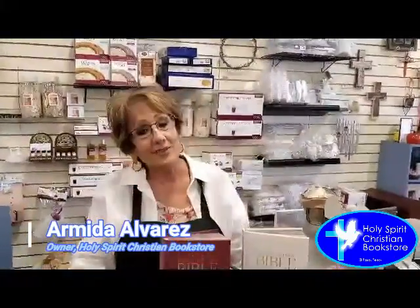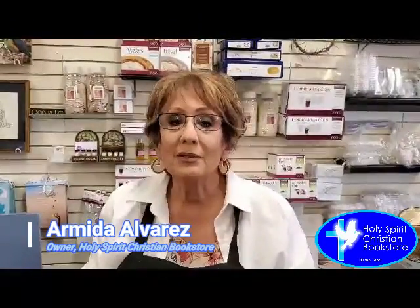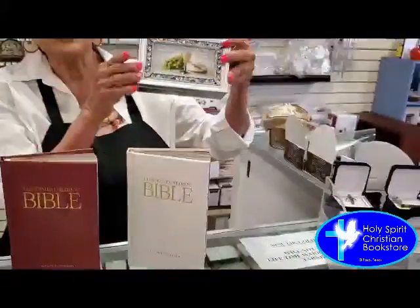Hi, it's Armida with Holy Spirit Christian Bookstore, and today I'm going to be giving you some suggestions for First Communion gifts that would make a very, very special child very, very happy. The first item that we're going to be displaying for you are our First Communion music boxes.